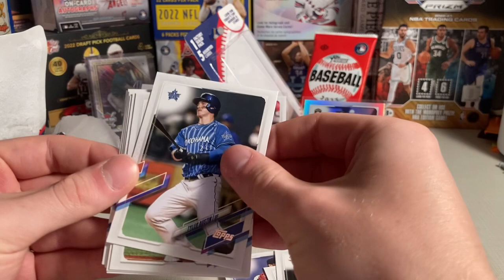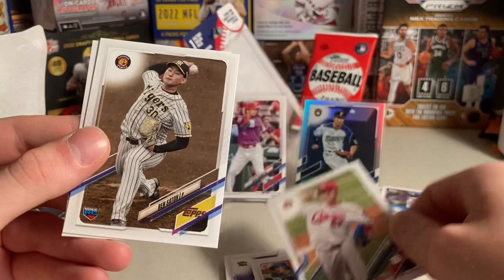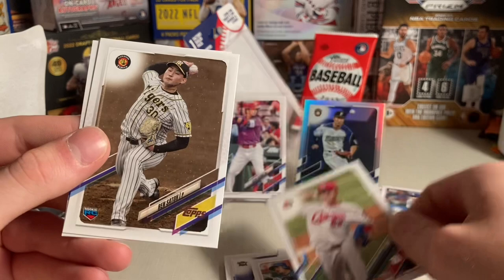Here are the rest of the pack: Tyler Austin, Seichi Uchikawa, Koto Nakagawa. We may have some background music in this video as well. Toshiro Miyazaki, Tatsuto Kobayashi Rookie, Ren Sato Rookie — it looks like it's snowing on that card, that's pretty sweet. And Dayan Viciedo. Thank you all for watching — make sure to like and subscribe and I will see you all in the next one. Peace out everyone.